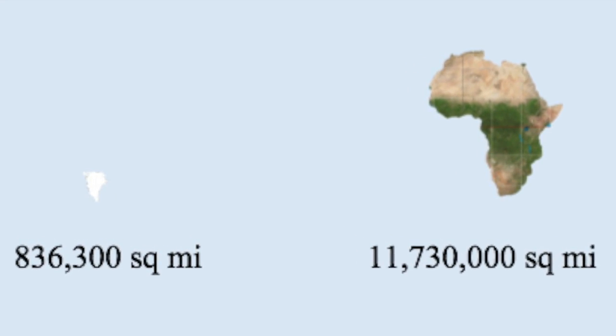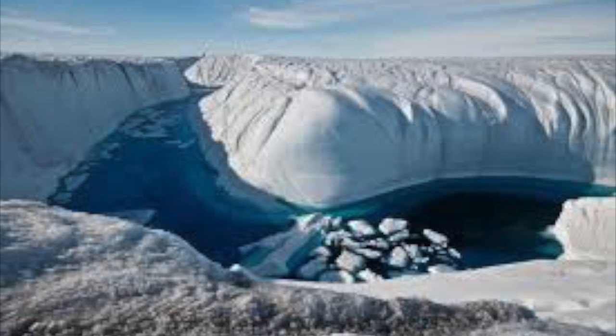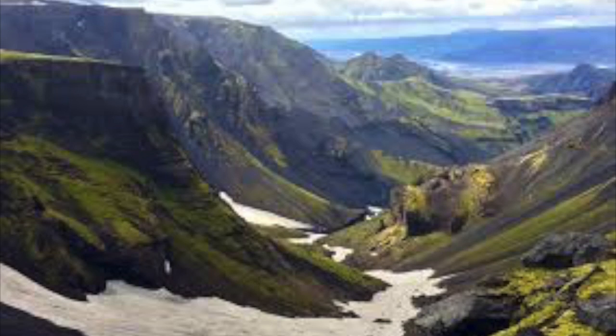Do you see this outrage? And if that's not enough to blow your mind, this is Greenland — and this is Iceland.